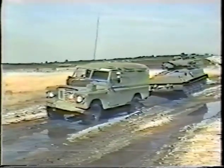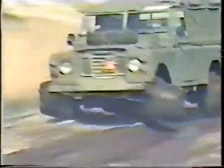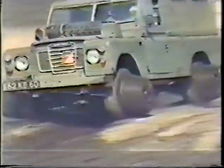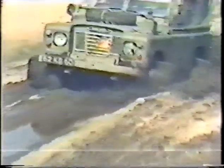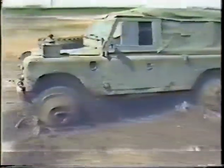Bog cogs are a simple answer to the logistical problem of shifting men, arms, and supplies in adverse ground conditions. Bog cogs are molded in a tough, high-performance, resilient plastic, and can be fitted by one man in a few minutes to all four wheels of a small load carrier like the Land Rover shown here.